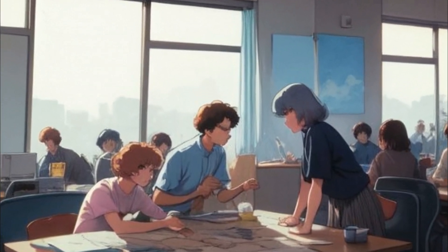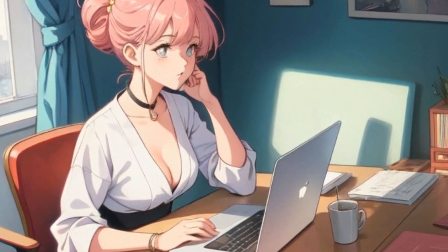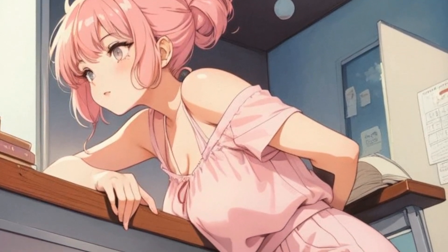She opened her laptop and temporarily placed it on the kitchen table. But after just half an hour, she realized something was wrong. The chair was too low, and the table was uncomfortably high. Her back was starting to feel strained.